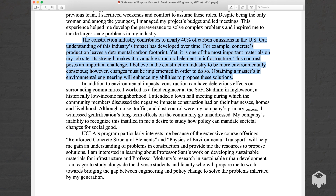The construction industry contributes to nearly 40% of carbon emissions in the US. Our understanding of this industry's impact has developed over time. For example, concrete's production leaves a detrimental carbon footprint, yet it's one of the most important materials on my job site. Its strength makes it a valuable structural element in infrastructure. This contrast poses an important challenge. I believe in the construction industry becoming more environmentally conscious; however, changes must be implemented in order to do so. Obtaining a master's in environmental engineering will enhance my abilities to propose these solutions.